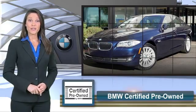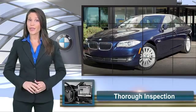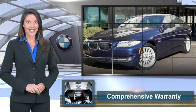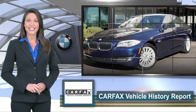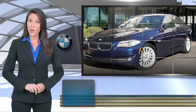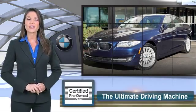To be eligible for the certified pre-owned vehicle program, a BMW must pass a thorough inspection by factory trained technicians. Ask to see the BMW certified pre-owned inspection checklist — it is your assurance of the quality, reliability and overall pleasure BMW owners have come to expect.